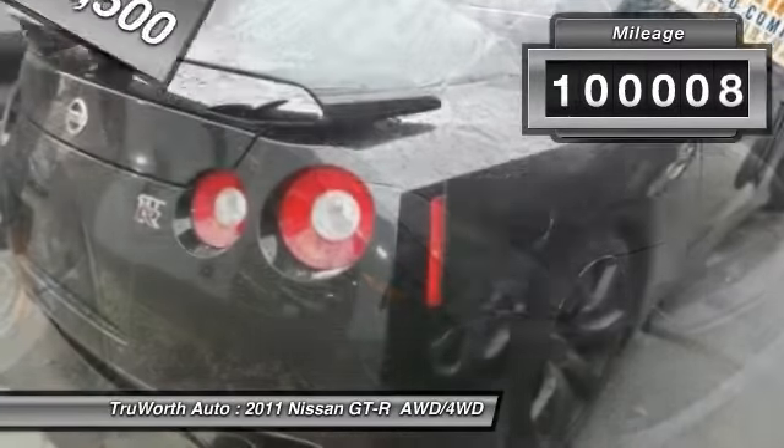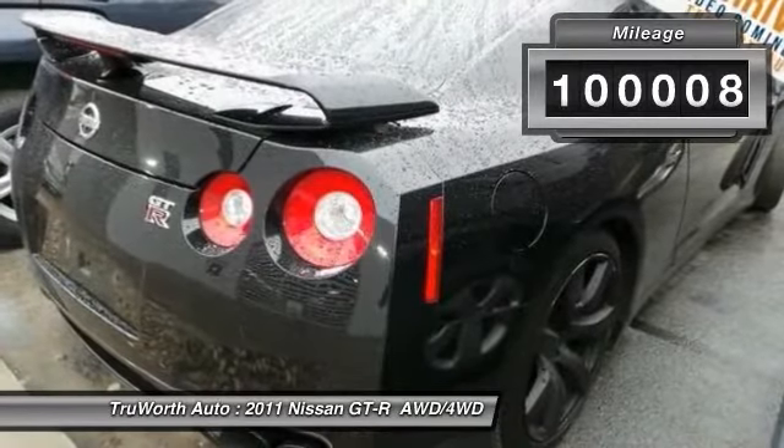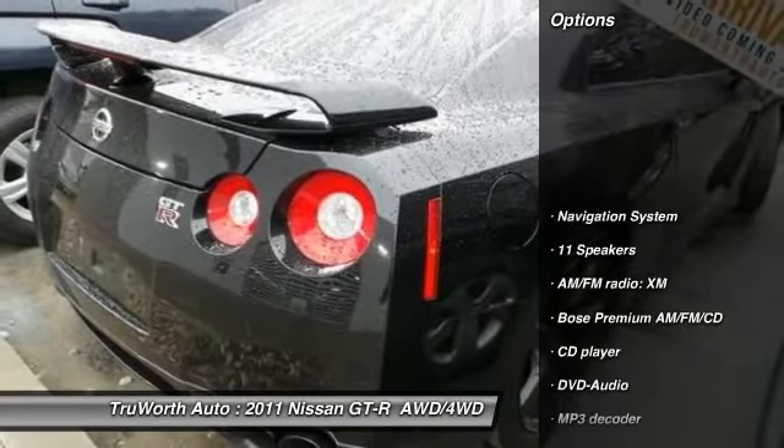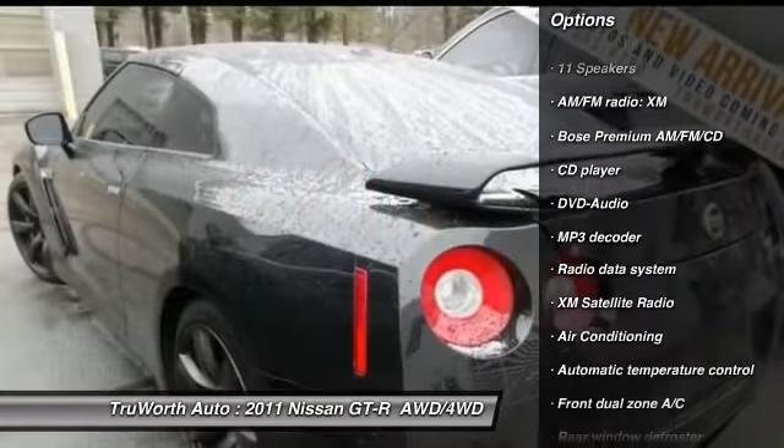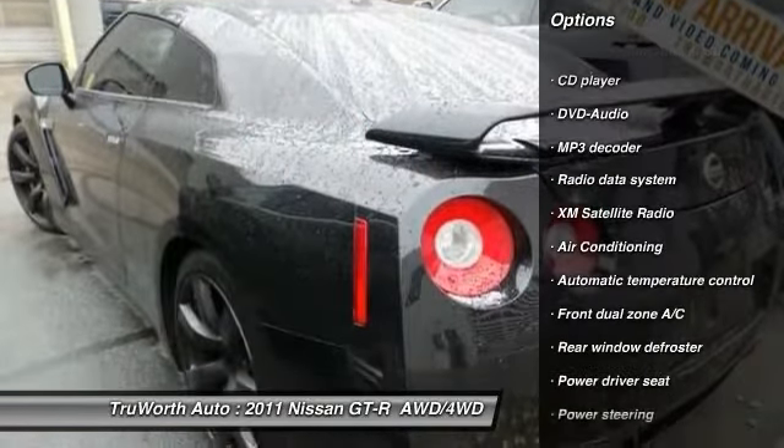This vehicle has less than 105,000 miles. Here are some of this vehicle's great options: navigation system, traction control, XM satellite radio, power passenger seat, air conditioning.